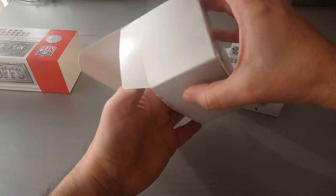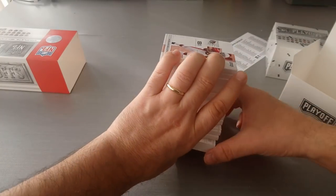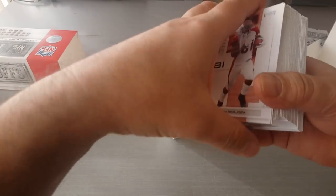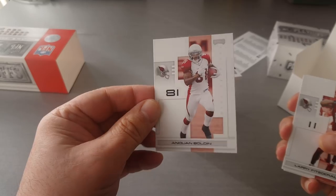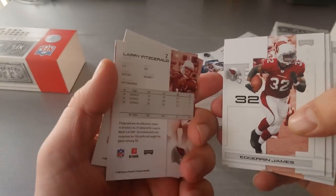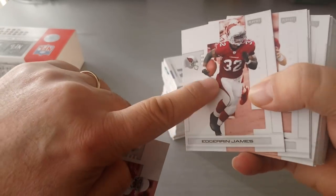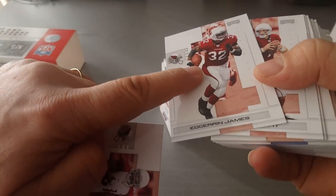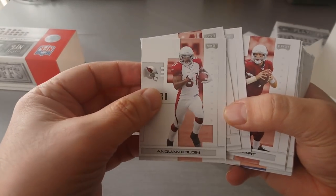Here we go, gonna pull them out and we'll see how the Playoffs cards from back then looked like. Beautiful, look at that — thick cards. Quan Bolden is our first one, and they're all numbered. Number two, Larry Fitz. They have a very shiny feel to them, but very smooth. Really nice cards.